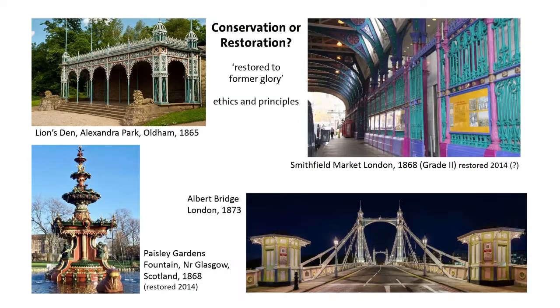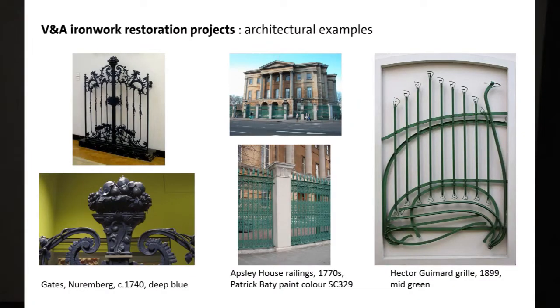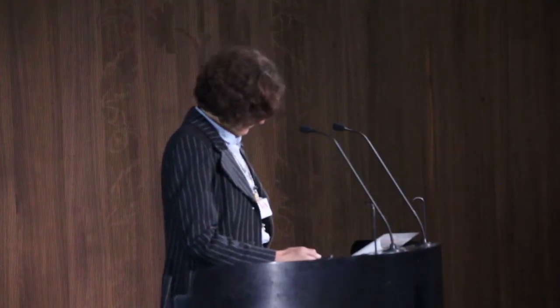Chronology and history are obviously taken into account, but pragmatism matters too. I believe the colour scheme of the Albert Bridge was chosen because it was the most visible for boats at night. Over the years the V&A has been involved in all sorts of projects — individual objects like the Nuremberg gates, or Apsley House railings. The late Duke of Wellington said the railings were always black, but of course in the 1770s they were green.